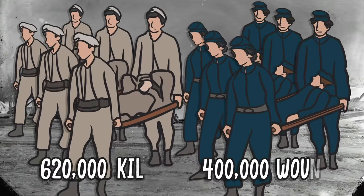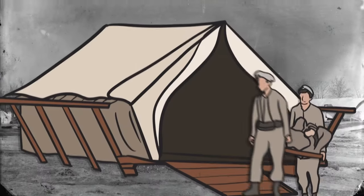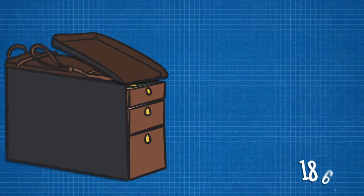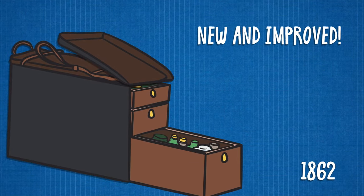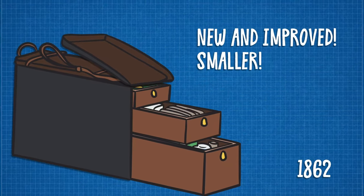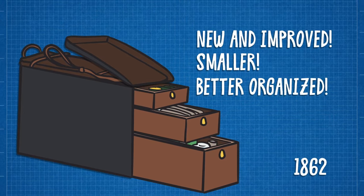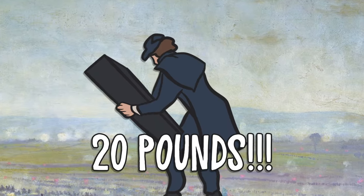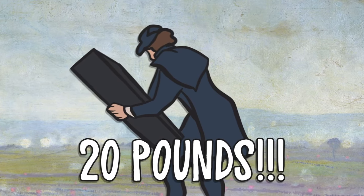As the scale of the war grew, medical officers introduced new, innovative ways to provide care. Among them was the 1862 Regulation Knapsack. Smaller and better organized than its predecessor, this new kit was an improvement on the original, but it was made from wood and leather and proved too heavy to transport at speed.